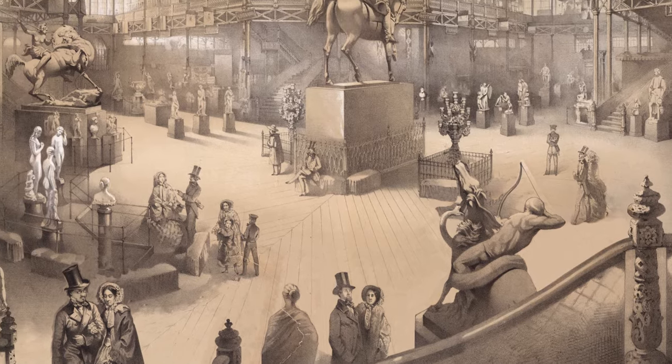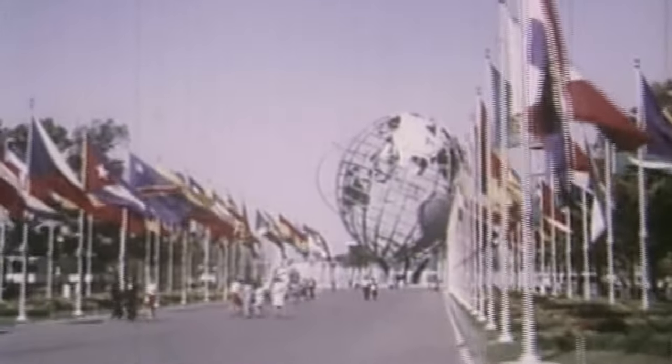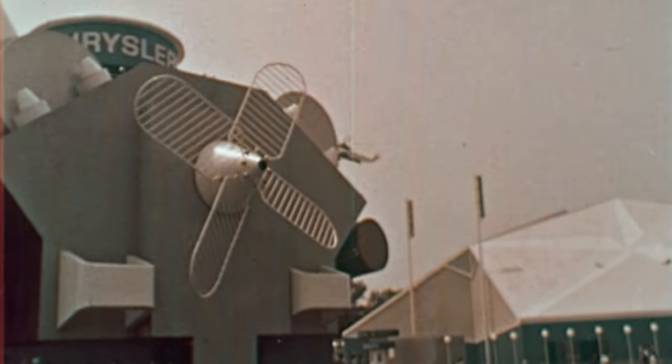The company would go on to take part in five American World's Fairs. The last was also in New York, in 1964, the year of Patek Philippe's 125th anniversary.